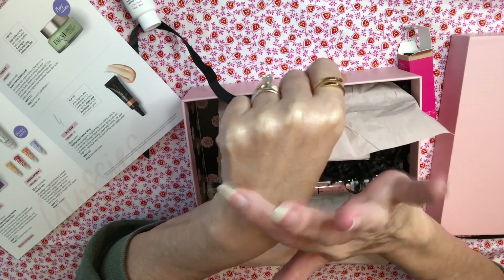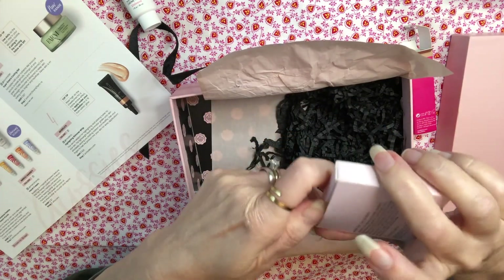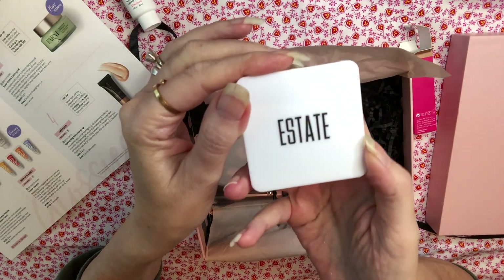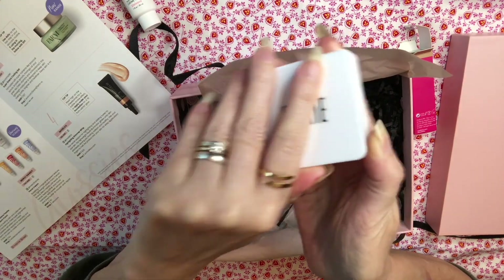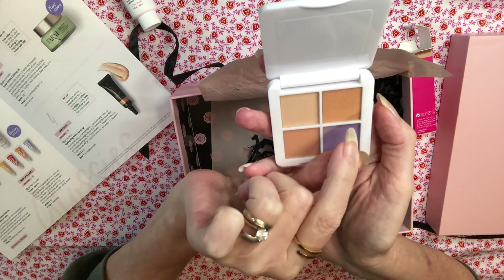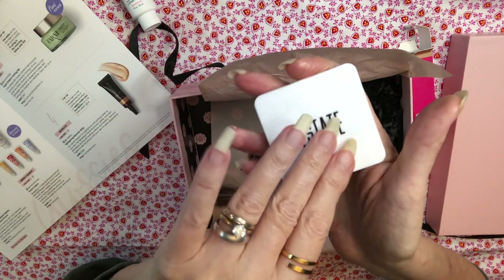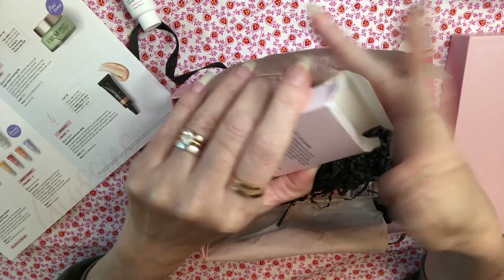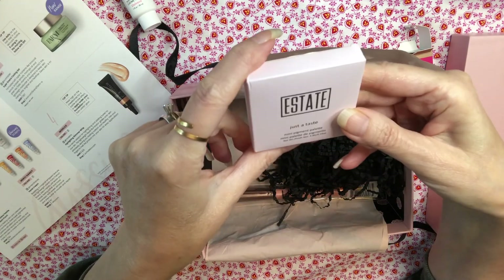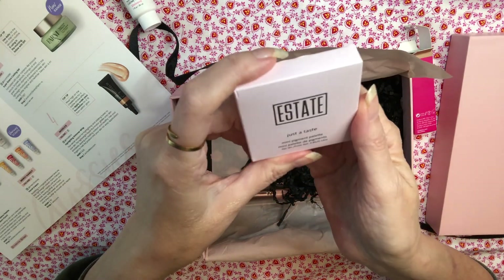Speaking of eyeshadow, we got a full size by Estate Cosmetics — a $14 palette. Let's take a look at the colors. Very pretty. I love packaging; packaging will sell an item. Those are pretty colors. It has a little plastic sheet. Gorgeous. I'm not going to swatch it because I'll keep this in my stash for my next beauty giveaway. Now that I'm preparing for my move, I have a lot of things to give away, and I'd like to do another beauty giveaway before I pack everything up. It's called the 'Just a Taste' mini pigment palette by Estate — very pretty colors, worth $14.